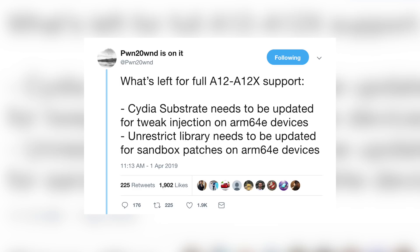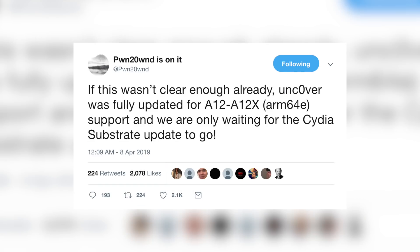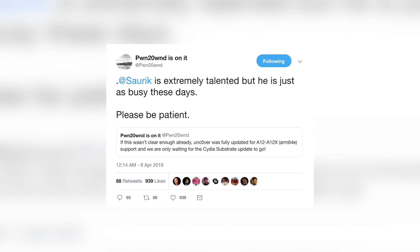Pwn listed two things needed for full A12 through A12X support: Cydia and Substrate need to be updated for tweak injection on ARM64e devices, and the unrestrict library needs to be updated for sandbox patches on ARM64e devices. Within just a few days, pwn completed the second item and said that a Substrate update is all that's needed for full A12 support with Cydia. So the unc0ver team has fully updated unc0ver for A12 devices — we're just waiting on Saurik.